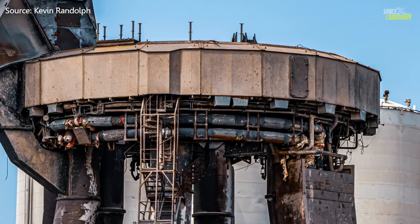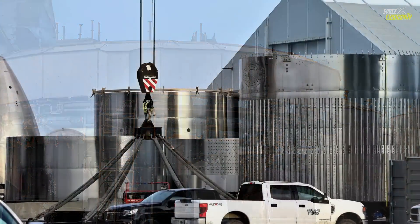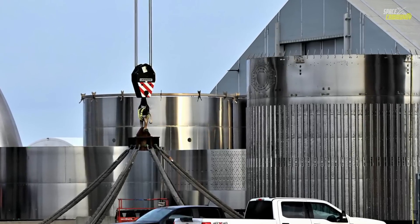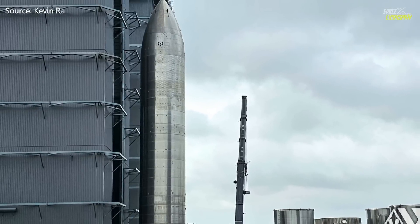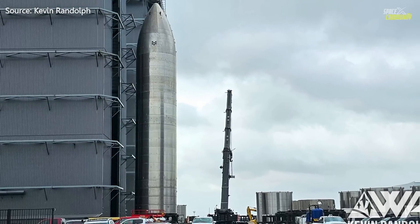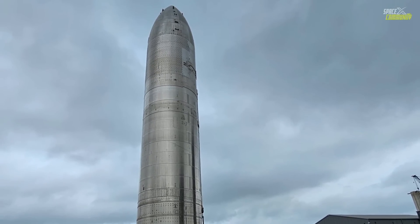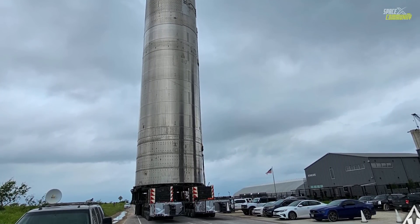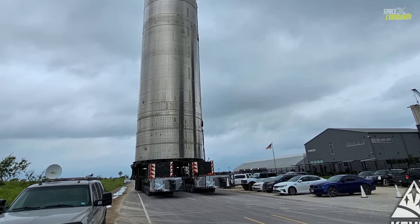The orbital launch mount now looks like a 100-year-old structure after the launch. Moving to the production site update, Ship 27 was sent to the rocket garden. SpaceX may have found flaws in current prototypes during the Starship launch, or they may be intending to change some parts. They could even build a new Starship prototype within two months to be used for the next test flight.